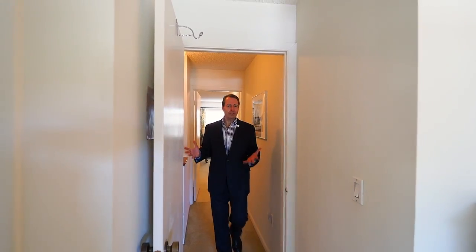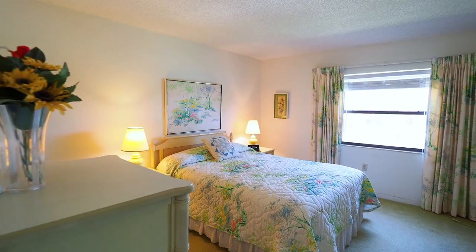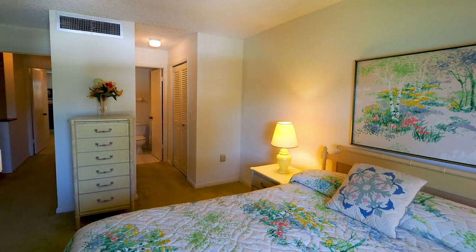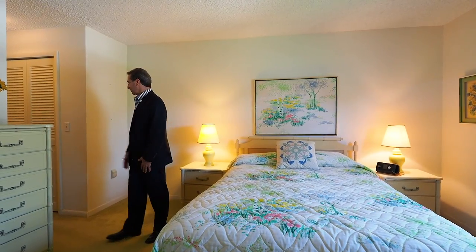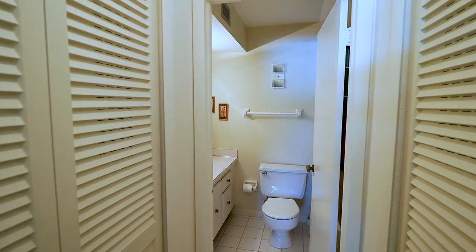Here we have two huge bedrooms, both with their own full-size bath. These bedrooms are enormous, so in the winter, if you have family or friends that come down and want to get away from that snow, you've got somewhere for them to sleep. You have two closets and a full tub and shower bath.